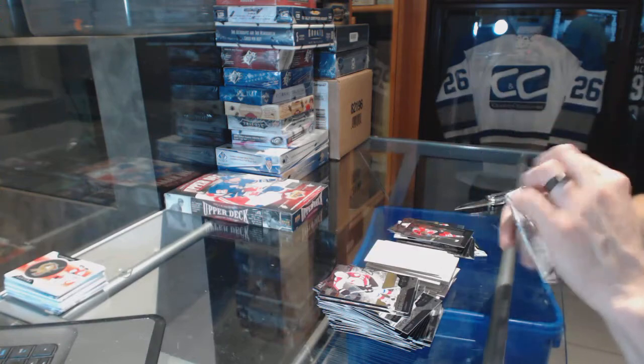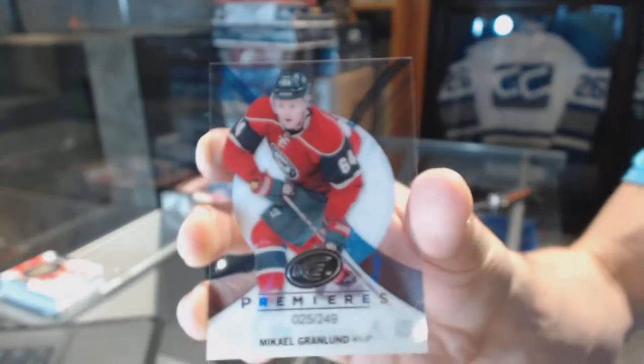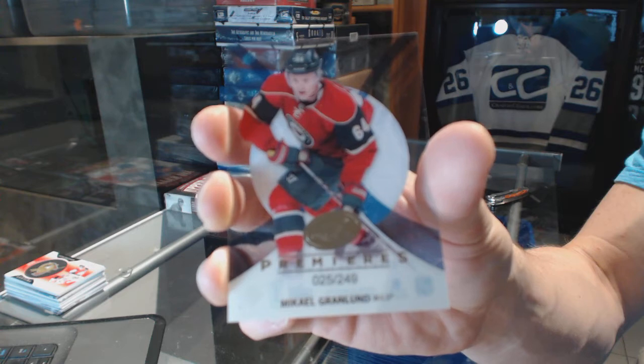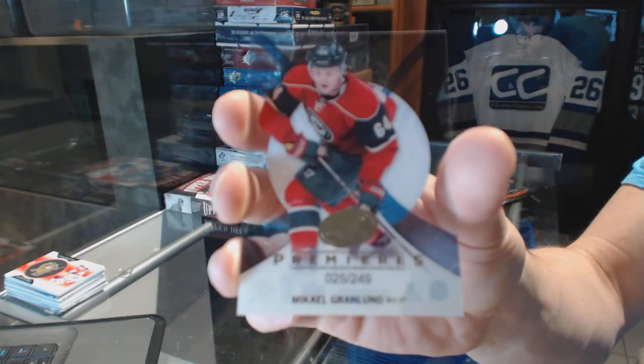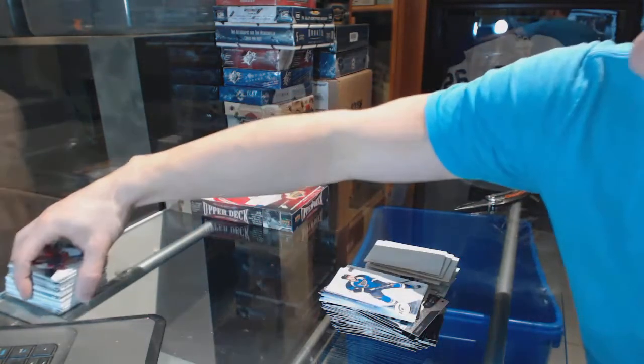And now for the topper — we've got an Ice Premieres rookie, number 249 for the Minnesota Wild, Mikael Granlund. Sweet. Mikael Granlund, Ice Premieres at 249 for the Wild.